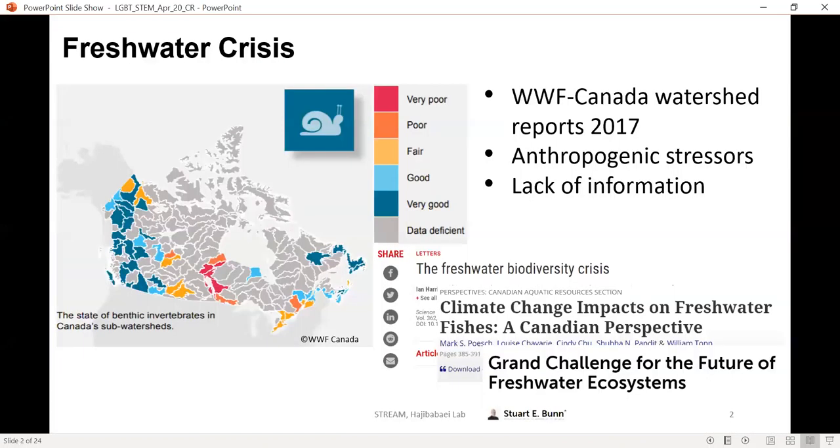Globally we are currently undergoing quite a large freshwater crisis, and with Canada hosting so much freshwater, this is quite a huge problem, especially for First Nation and Indigenous communities up in the north. WWF Canada put together a watershed report in 2017 which identified many watersheds that are lacking data, have good data, or have fair data, as you can see from this map. This is a map for benthic macroinvertebrates — the bugs that live in river sediment — and for many Canadian watersheds there is no data.